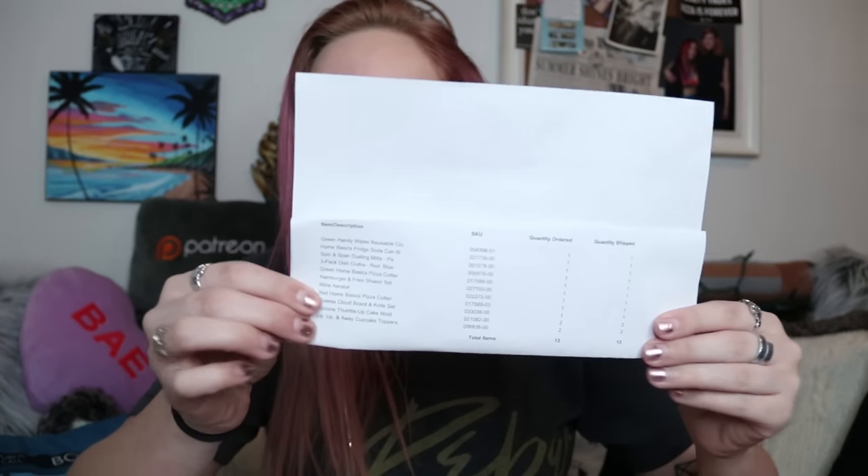I wanted to tell you guys about Holler because I have been recently really getting into sites like Ebates and Chrome extensions like Honey and all of these different sites that save you money. So I came across this website and I was really intrigued. It's basically advertised as an online dollar store, but the products that you get are not dollar store — well, some of them are, but they're higher end products.